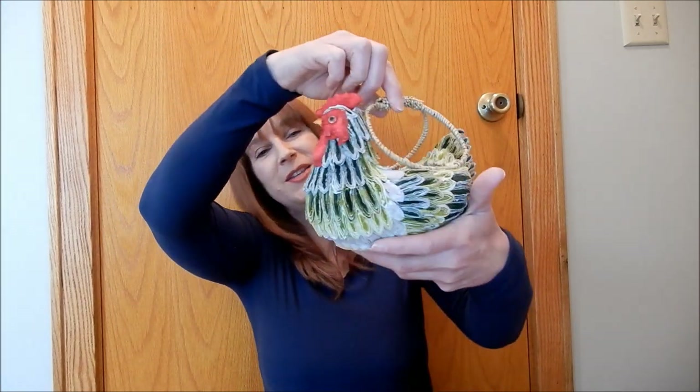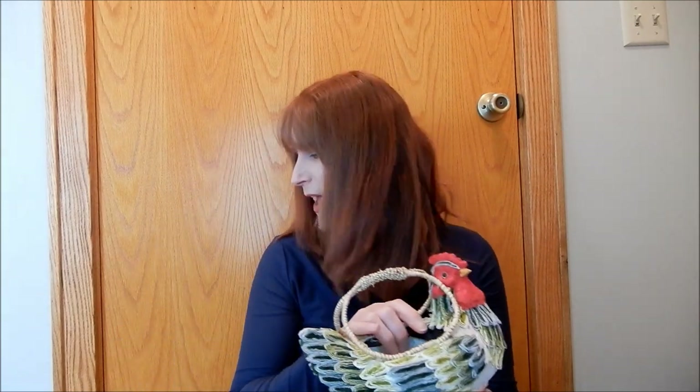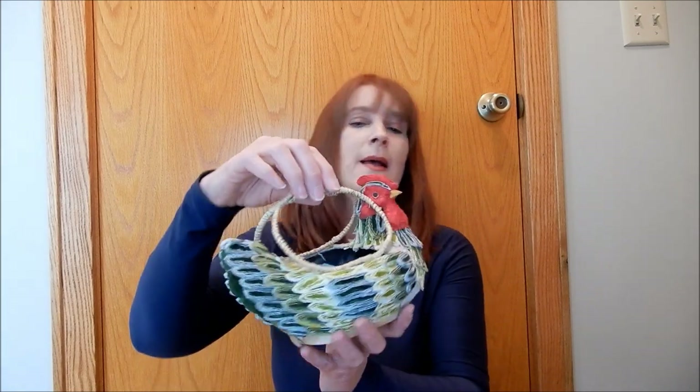It is so difficult to tell which are the hens, but my brother told me one of them was definitely a hen. I can see putting eggs in here — you guys know I love decorating with eggs in the spring — or maybe a floral arrangement. There are so many different things I can do with this, it will be fun.